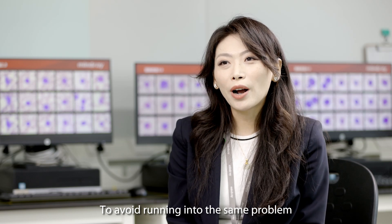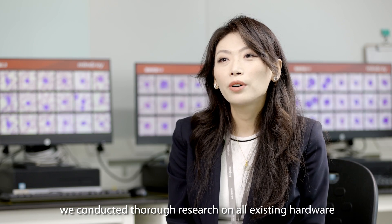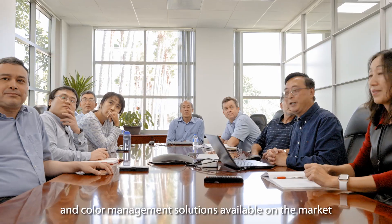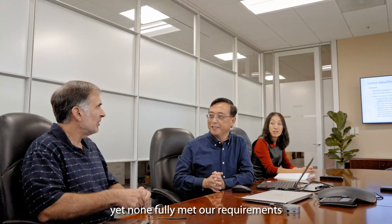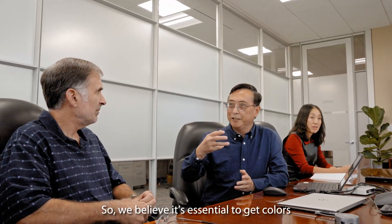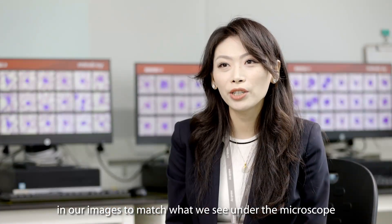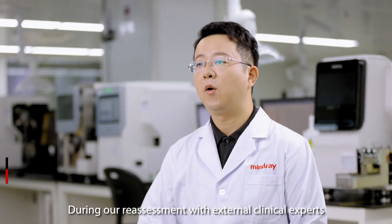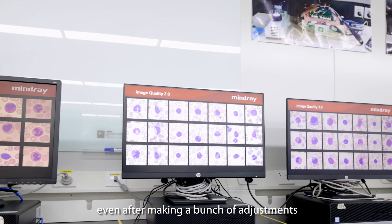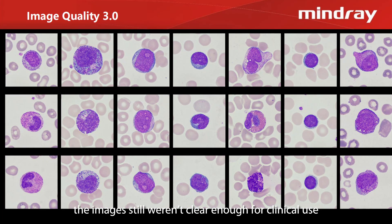To avoid running into the same problem, we conducted thorough research on all existing hardware and color management solutions available on the market, yet none fully met our requirements. So we believed it was essential to get colors in our images to match what we see under the microscope. During our reassessment with external clinical experts, we also noticed that even after making many adjustments, the images still weren't clear enough for clinical use.